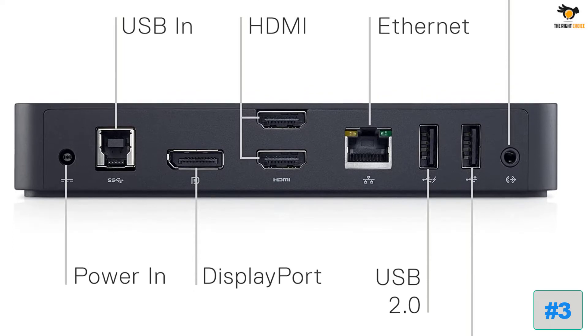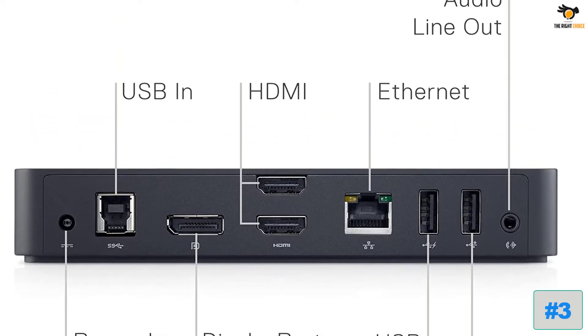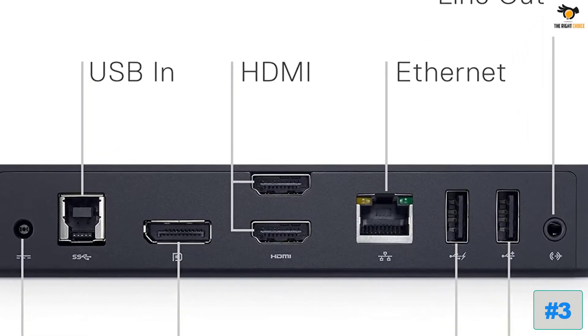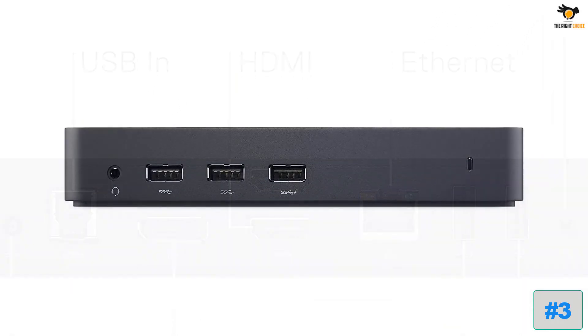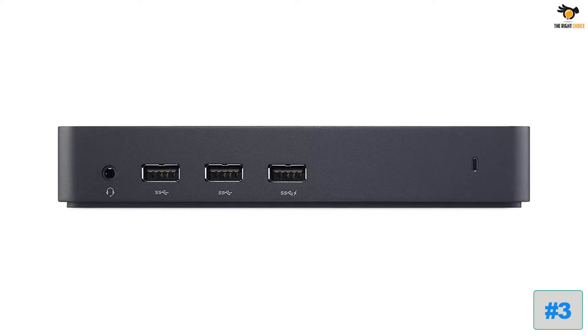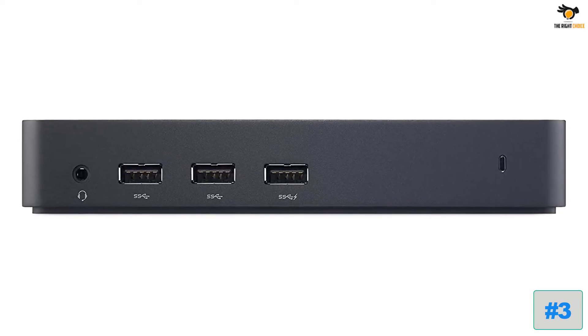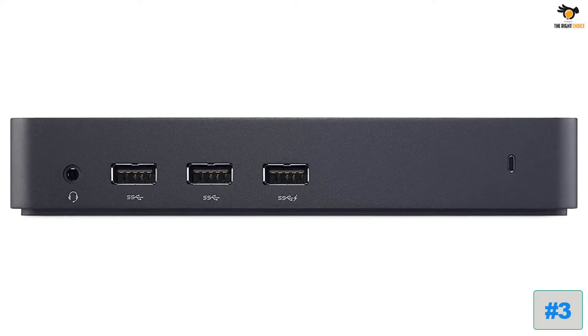You can find ports like USB 2.0, USB 3.0, Ethernet, HDMI, DisplayPort, and audio ports with this Dell docking station. Unfortunately, because this is a Dell docking station, it only works with selected Dell laptops, which might be a bummer for users with other laptop brands.